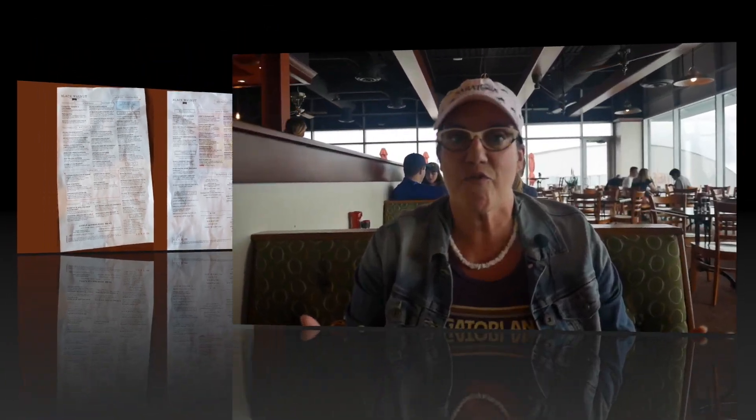The menu is nice because they offer both breakfast and lunch during the whole time they're open, and there's something for everyone — tons of breakfast items and lots of choices for lunch. Their entrees look great and they even have plant-based options, so if somebody in your group doesn't eat meat, there are several things they could order as well.